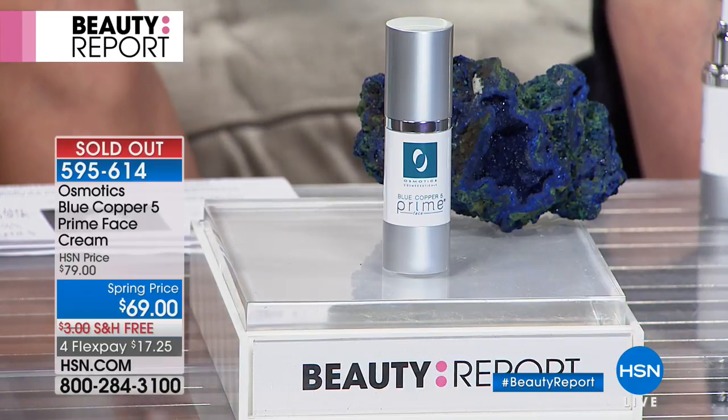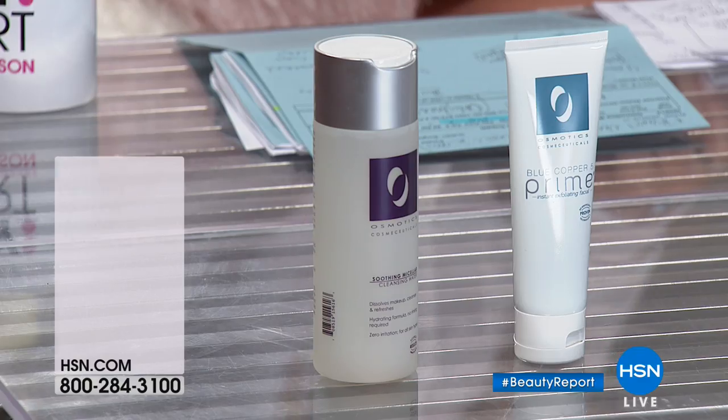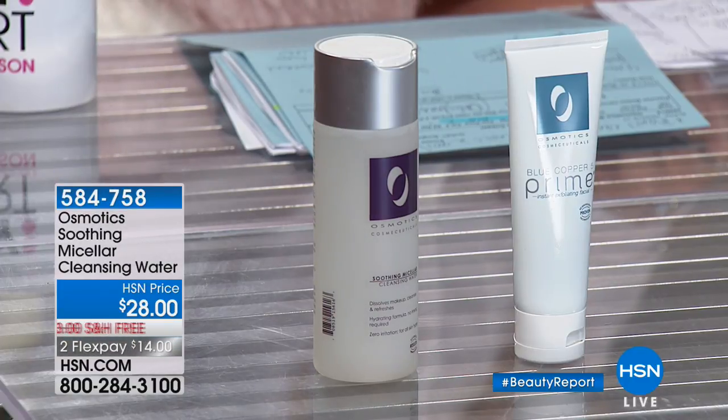It did sell out, so if you're in the ordering process, stay right there. You can shop by remote, online, or with your app — it puts you to the front of the line. Checking out is super easy with your password. Don't forget our FlexPay — we take every major credit card. We also have their My Cellular Cleansing Water — it's phenomenal, it's $28.